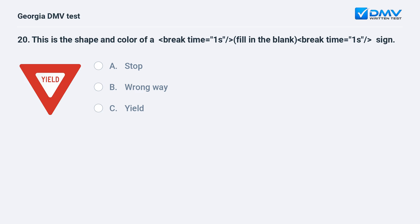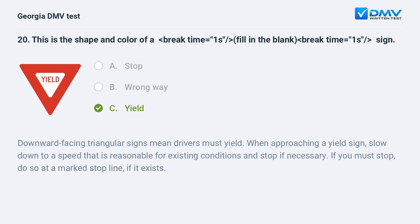This is the shape and color of a yield sign. Downward facing triangular signs mean drivers must yield. When approaching a yield sign, slow down to a speed that is reasonable for existing conditions and stop if necessary. If you must stop, do so at a marked stop line, if it exists.